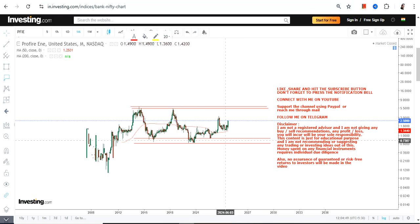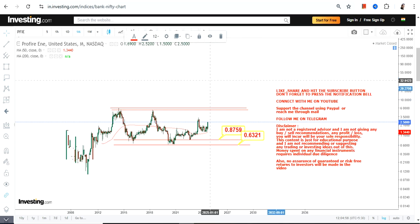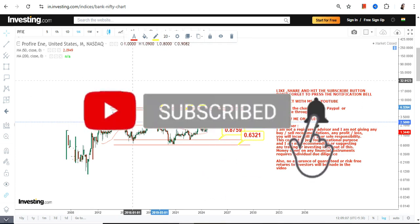We have 0.87 as our support and 0.63 as the stop loss level, so do not go below these two levels. Similarly, we have 5.47 and 6.32 as the upper end of the range.